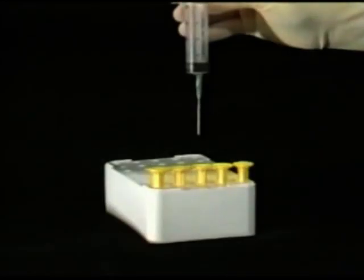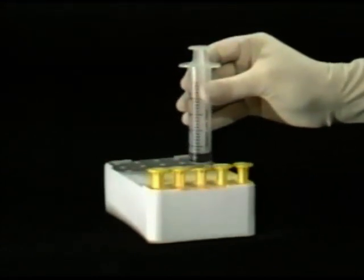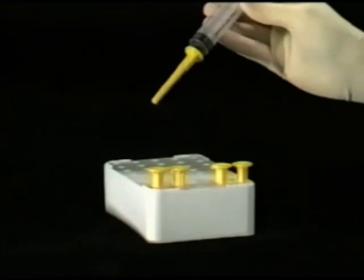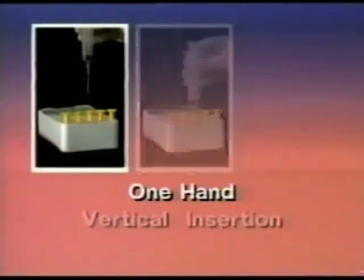These safety instructions must be followed at all times. Always hold the syringe or needle holder so that the needle enters vertically and not at an angle. Always use one hand to guide the needle and let the needle locate itself into the centre without force. Only then push down firmly to attach the needle cover to the needle. No great force is required. Remember: one hand, vertical insertion, gently guided, then firmly press.